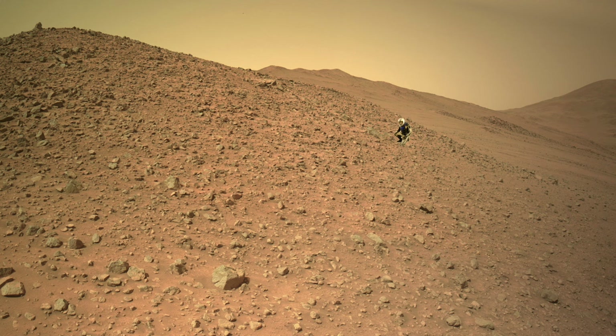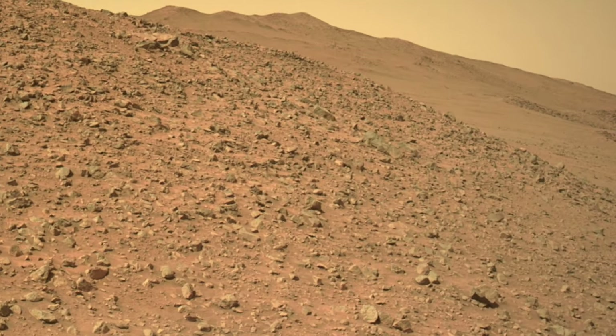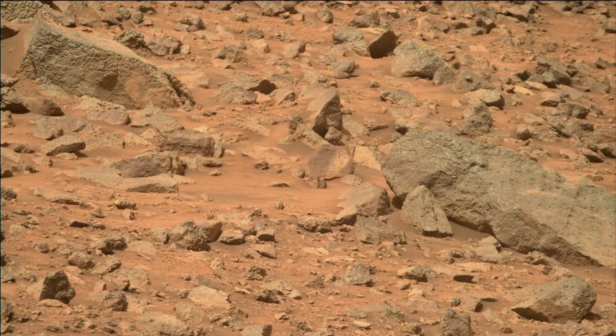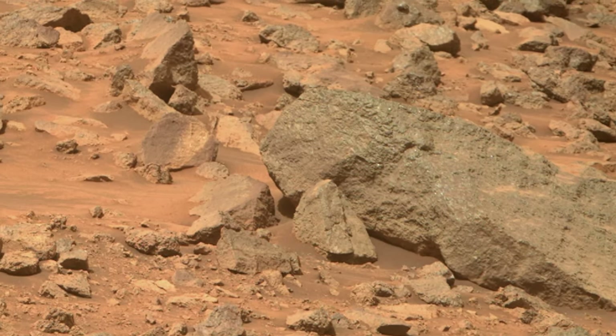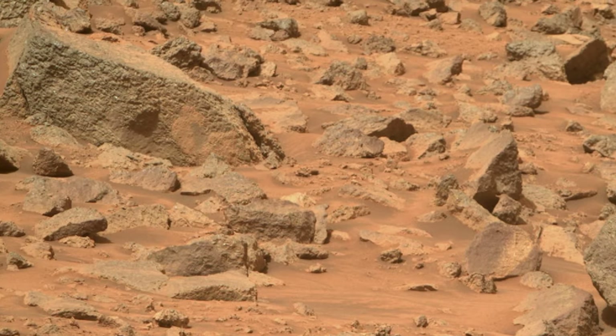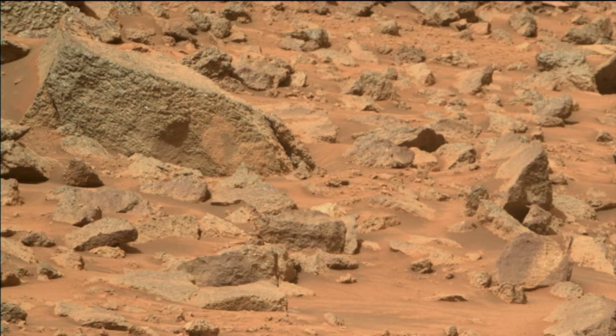The MastCam-Z camera zoomed in on two of the largest rocks on the hill. The image reveals that they and other rocks display the ubiquitous patchy purplish coating observed on many rocks since the beginning of the mission.